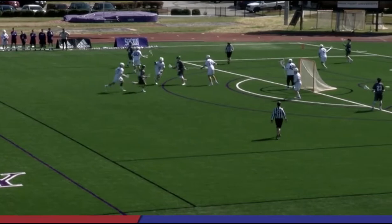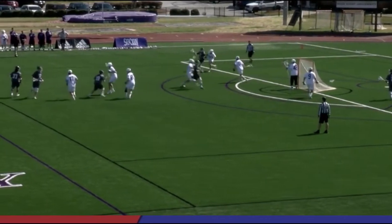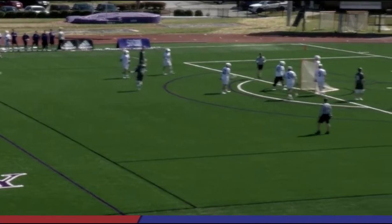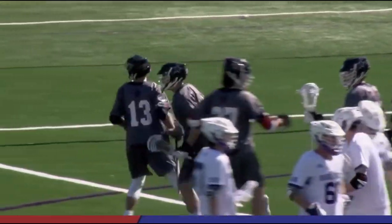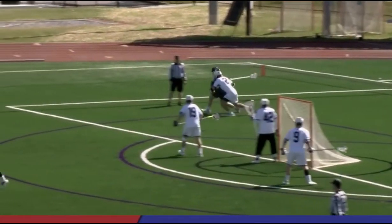30 seconds left on the shot clock for Robert Morris. What a great job they're doing here — eat more clock when you've got a free possession. This is great, that's what you want to do. Smith to the inside and a couple of face dodges for Tyson Gibson, and the captain finds the cage. Gibson is one of the key contributors for this team and he's scoring right there.